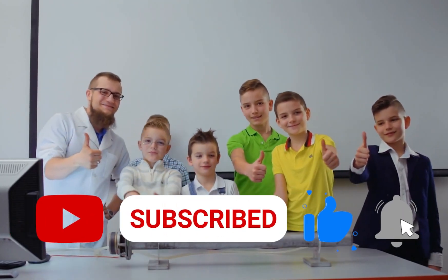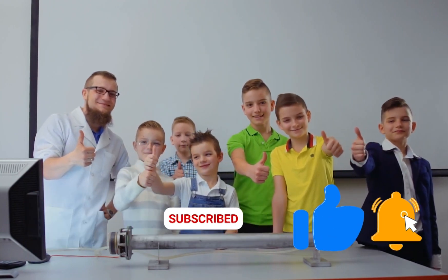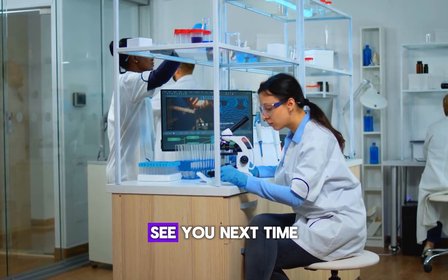The autoclave truly is the unsung hero of the medical laboratory. If you found this video helpful, don't forget to like, comment, and subscribe to Aladdin Creations for more insights into the world of medical laboratory science. See you next time!